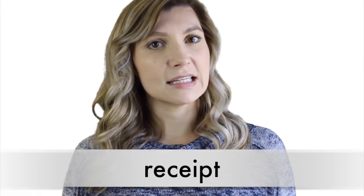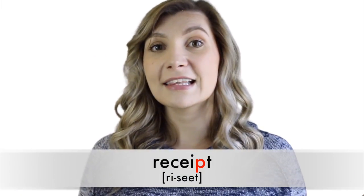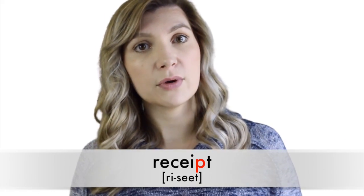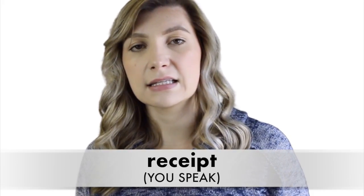Number three: 'receipt.' This is another word in which silent letters get learners in trouble. When we say this word, we don't hear the P. So say it with me: 'receipt.' Receipt.